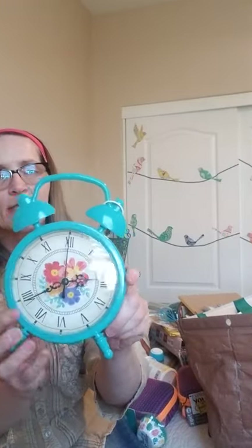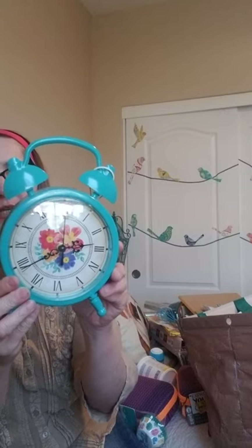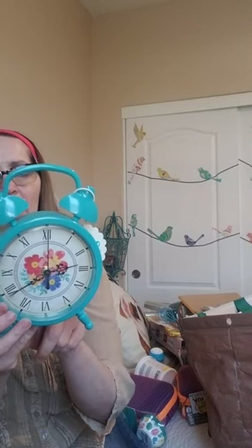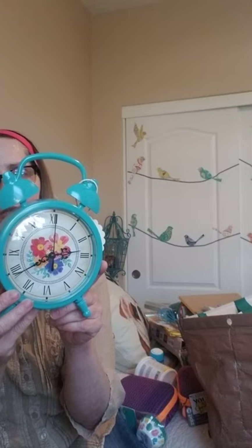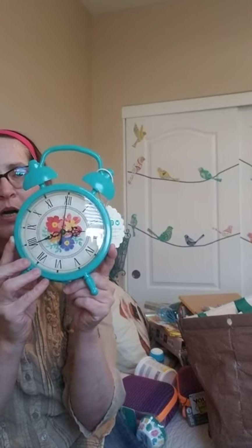I need to show you this Pioneer Woman clock — I got that on the 50% off aisle as well. It was $12.98 originally, so I got it for roughly $6.50. It's battery operated and it's just beautiful. It matches my house which is teal and gray, so this will work well.